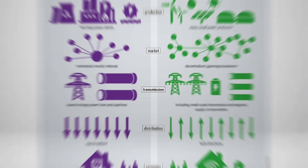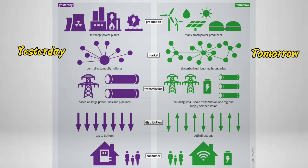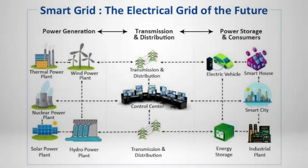In the future, smart grids are expected to revolutionize the way we manage and consume electricity. They'll enable better integration of renewable energy sources, support the widespread adoption of electric vehicles, enhance grid resilience against outages, allow for more precise monitoring and control of energy flow, and empower consumers to make informed choices about their energy usage.